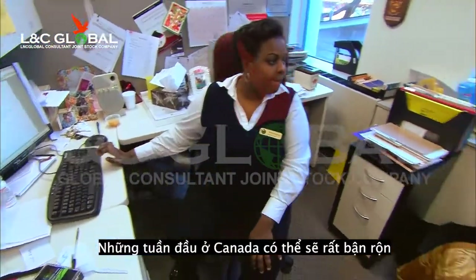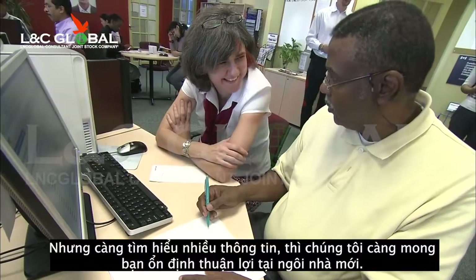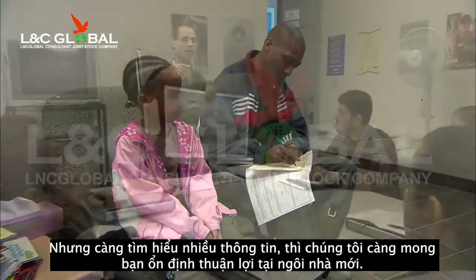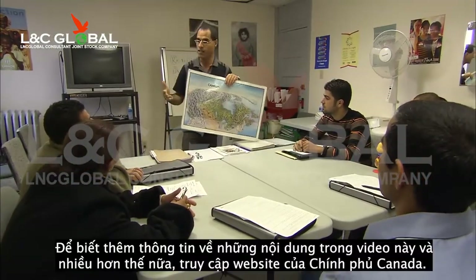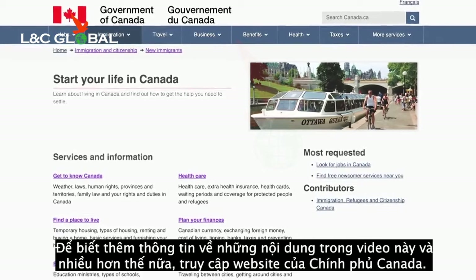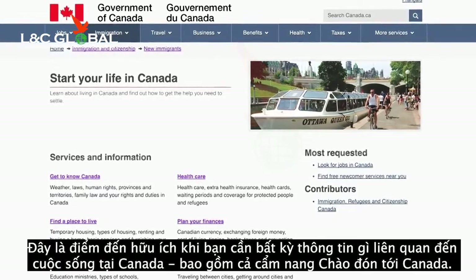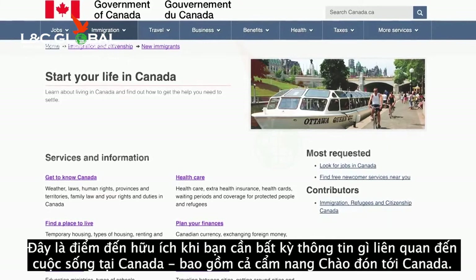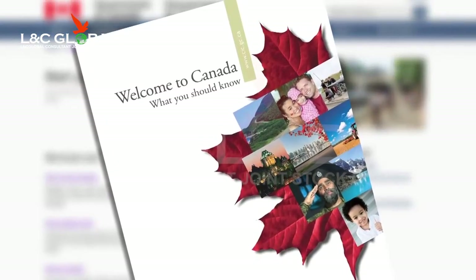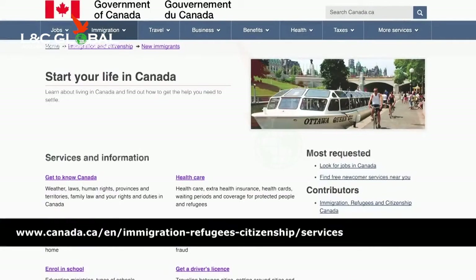You can expect your first couple of weeks in Canada to be a busy time, with a number of things to accomplish. But with the information you've learned, we hope you're well on your way to start settling into your new home. For more details on the topics covered in this video and much more, visit the Government of Canada website. It's a one-stop shop for information about living in Canada and has a wealth of resources that are tailored to your needs, including our Welcome to Canada Guide. Visit the link at the bottom of your screen for more information about the topics covered in this video.